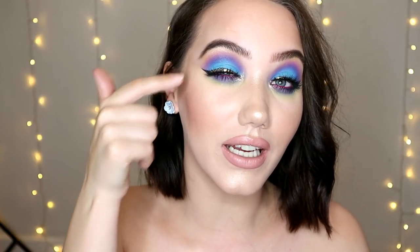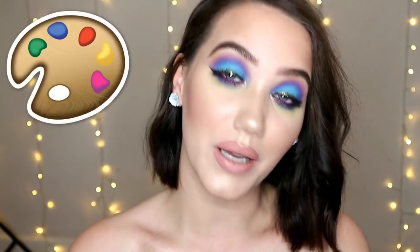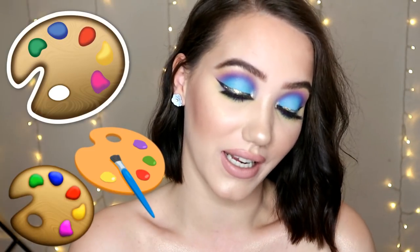Today we're going to do a P.Louise inspired look, and we're using the BH Take Me Back to Brazil palette. I've got a tiny bit of glitter on my lash line. If you're not subscribed already, please do, and give this video a thumbs up if you enjoy it. Today's emoji is going to be a paint palette because we're using bright colors again — maybe it's time I did a neutral look.